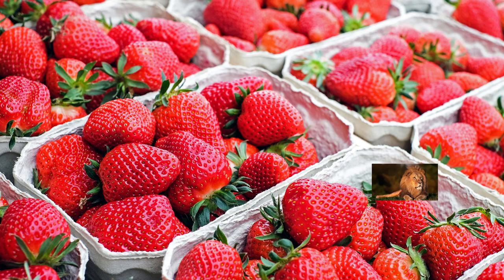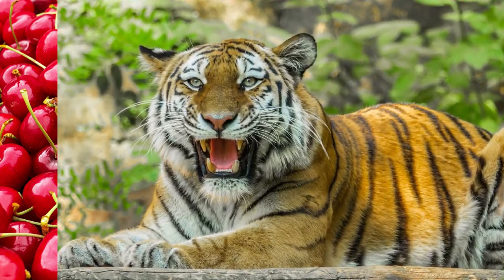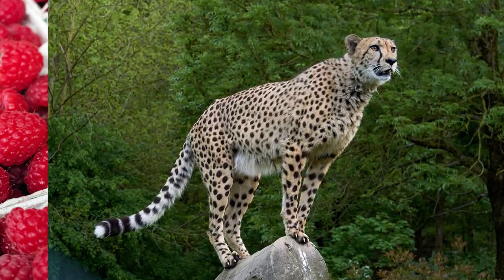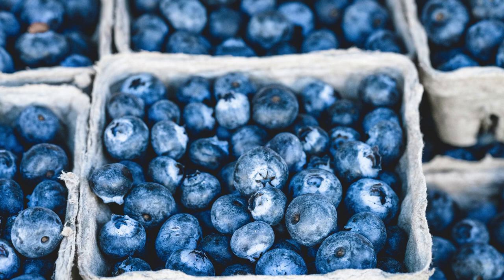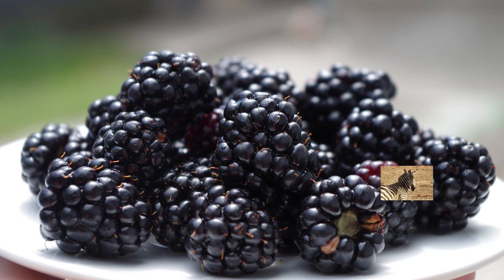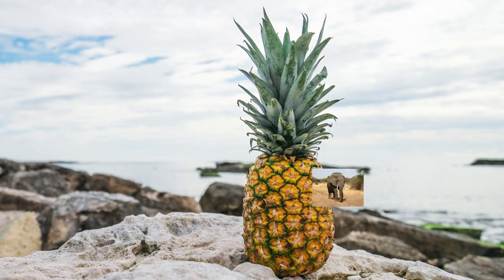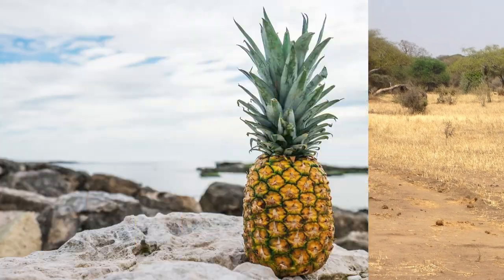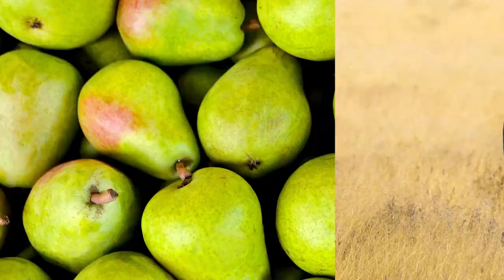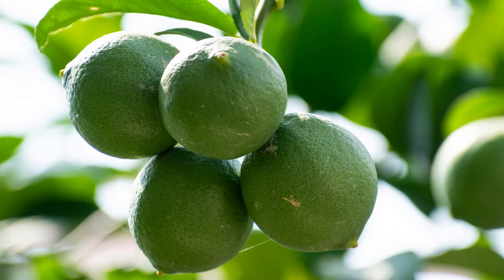Who's hiding behind those strawberries? It's a lion. Who's hiding behind those cherries? It's a tiger. Who's hiding behind those raspberries? It's a cheetah. Who's hiding behind those blueberries? It's a leopard. Who's hiding behind those blackberries? It's a zebra. Who's hiding behind that pineapple? It's an elephant. Who's hiding behind those pears? It's a rhinoceros. Who's hiding behind those lemons? It's a hippopotamus. Who's hiding behind those limes? It's a giraffe.